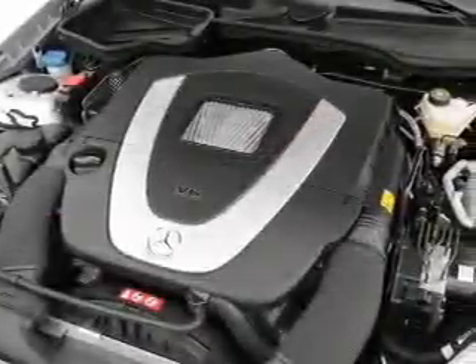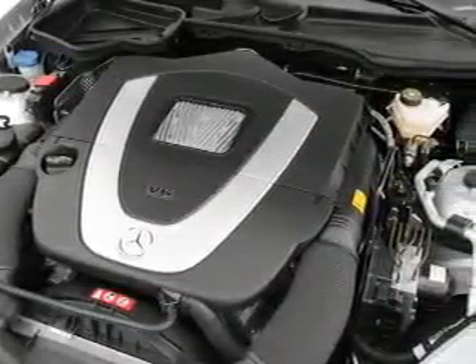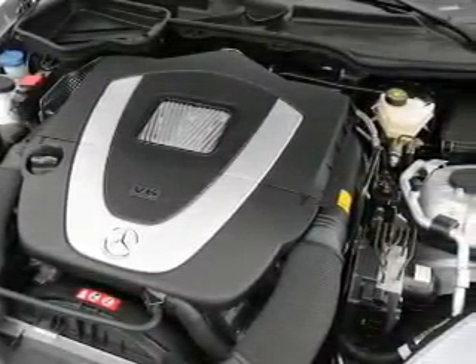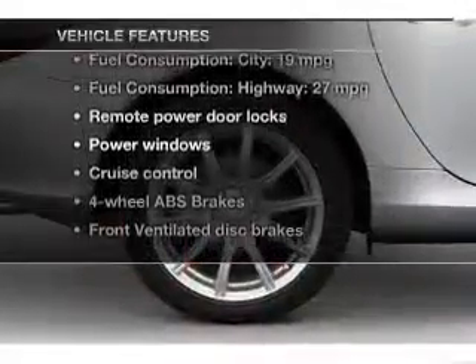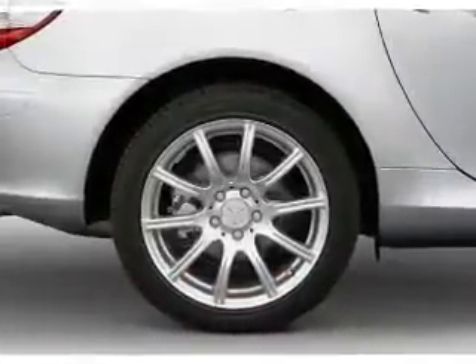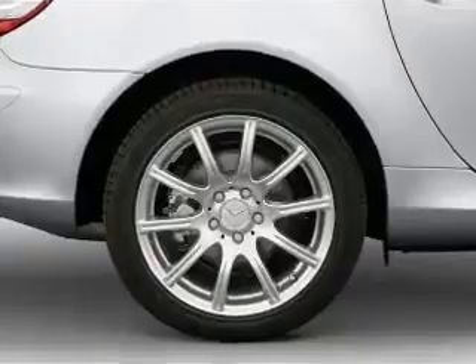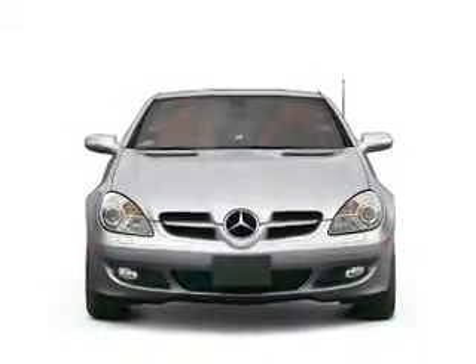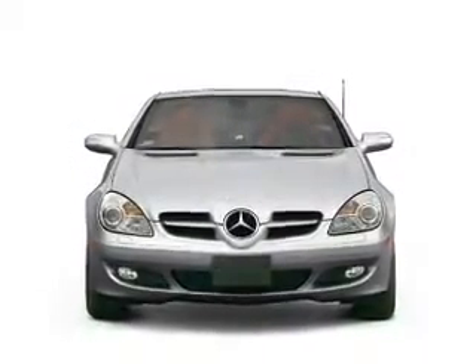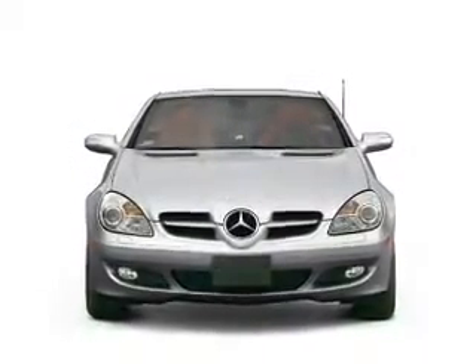Imagine yourself in this 2006 Mercedes-Benz SLK class. If you're looking for a first-rate auto, this one could be yours today. With a solid six-cylinder engine, the powertrain includes rear-wheel drive driven by an automatic transmission. Brake safely with the anti-lock braking system. Indulge in the comfort of heated seats. And with these notable features, you won't want to miss out on the opportunity to own this amazing ride.